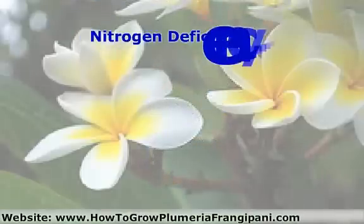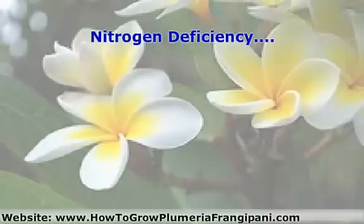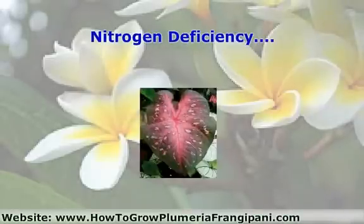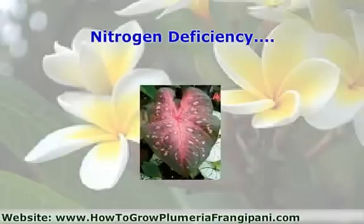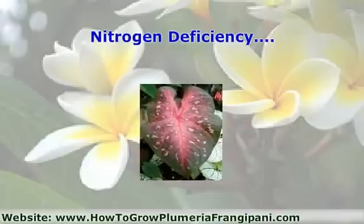Nitrogen deficiency manifests itself in stunted growth and pale green or yellow leaves. Lower leaves turn pale green or yellow first, as the plant transports nitrogen from the older leaves to the younger leaves.